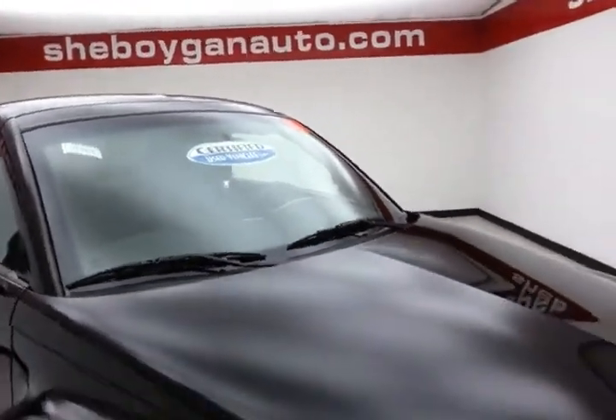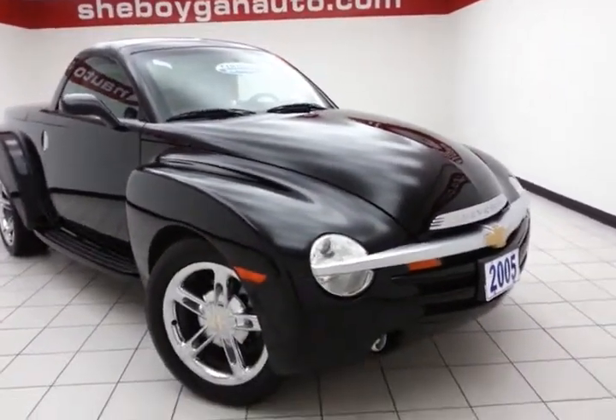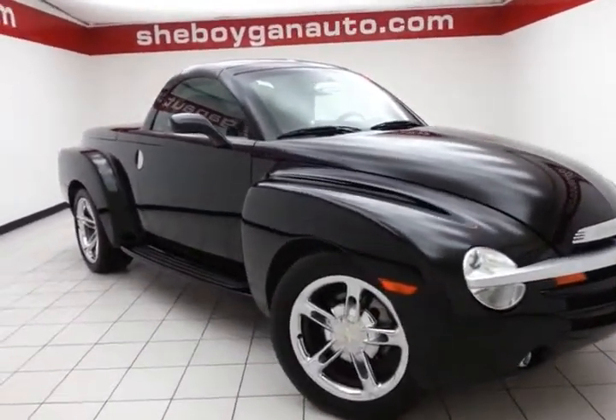Giving you a three-month, 3,000-mile powertrain warranty, which also includes emergency roadside assistance, towing, rental reimbursement, and trip interruption service, all available nationwide.